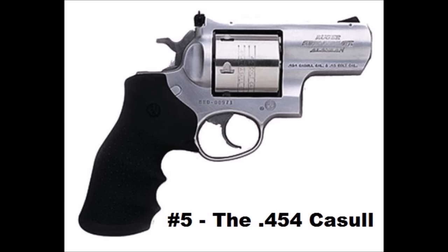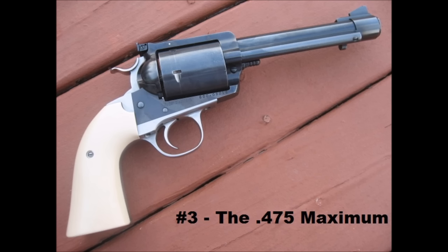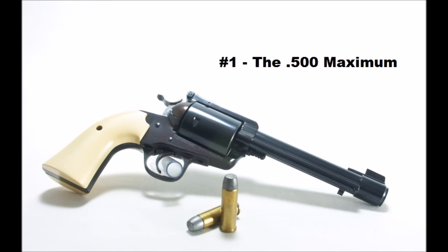So let's run down the list before we go. Number five: the .454 Casull — the original nightmare for grizzly bears. Number four: the .460 Smith & Wesson Magnum — the handgun equivalent of X-Men's Quicksilver. Number three: the .475 Maximum — the biggest brute under a .50 caliber. Number two: the .500 Smith & Wesson Magnum — for when you find yourself being stalked by a T-Rex. And number one: the .500 Maximum — for the truly masochistic shooter.